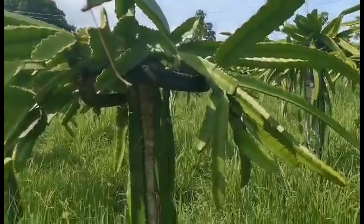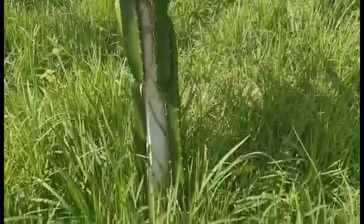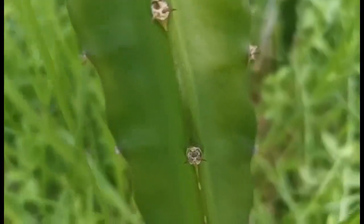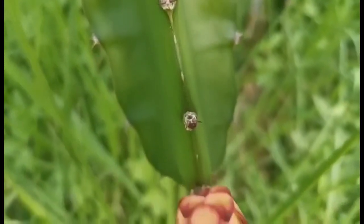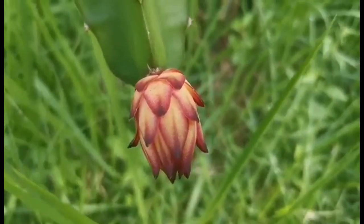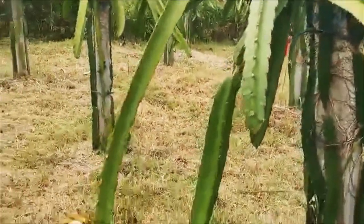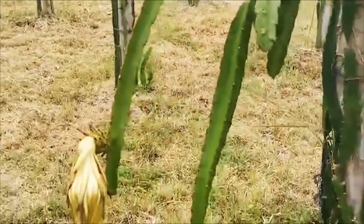Neem oil works by preventing larvae from hatching. You can use neem oil to prevent or even kill fungus on your plants, such as powdery mildew and other common fungal diseases including black spot, scab, rust, leaf spot, anthracnose, and tip blight.